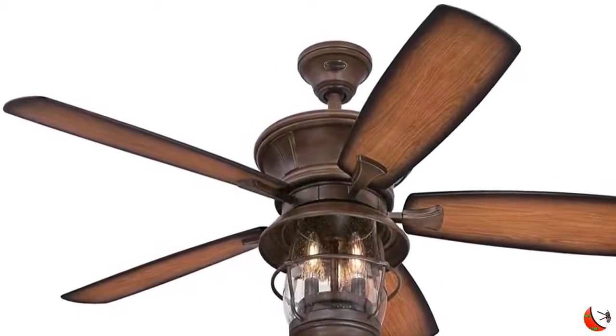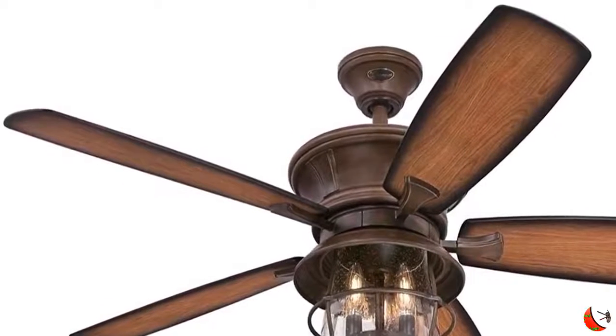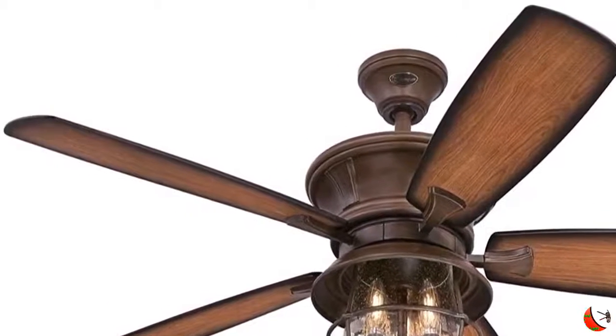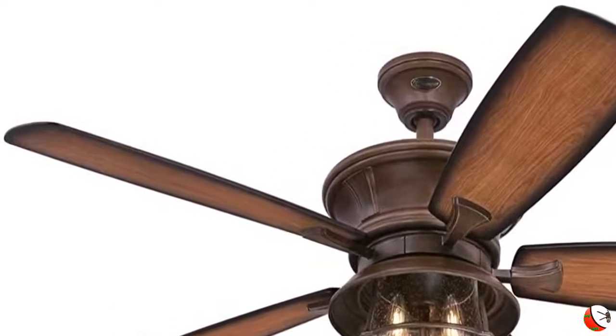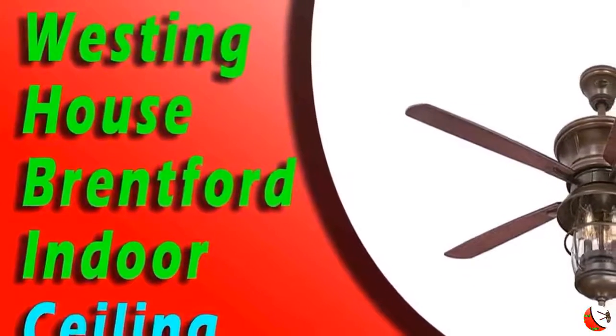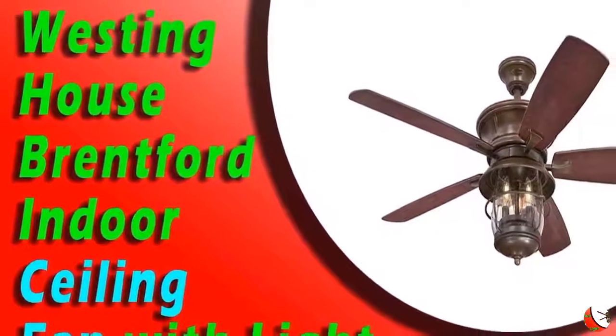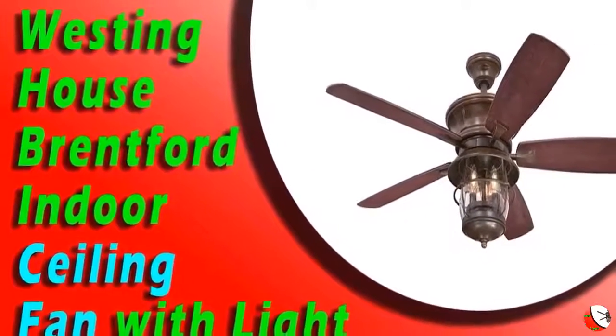Product Description: Add rustic charm, cooling comfort and bright light to outdoor spaces with the Westinghouse Brentford Indoor/Outdoor Ceiling Fan with Light. The Clear Seated Glass Lantern Light Kit features LED light bulbs for energy efficient illumination. The fan's Aged Walnut Finish brings richness to the design, augmented by the Dark Cherry and Walnut blades.